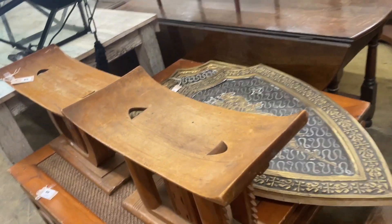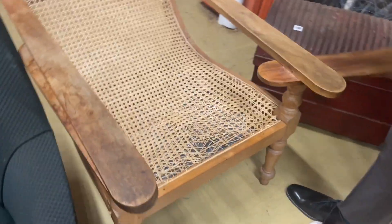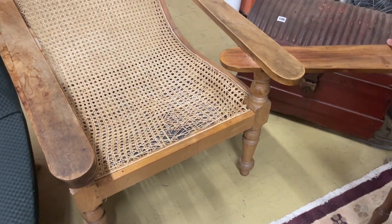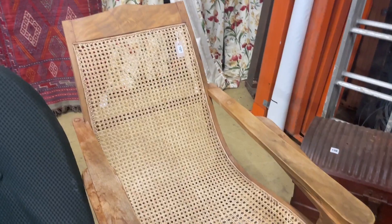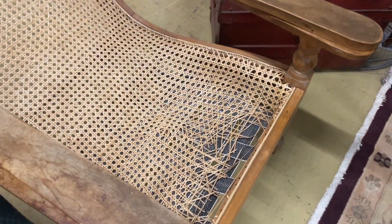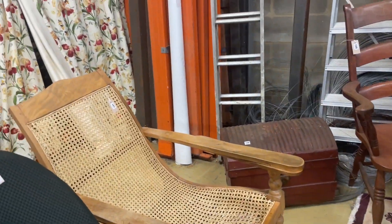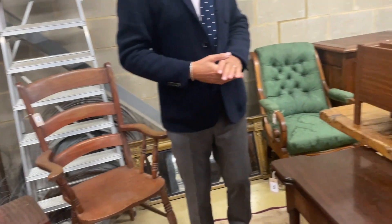A nice planter's chair here — it's got these swing-out arms that you drape your legs over. Don't sit on it yet — the caning needs redoing. Is that something that's quite difficult to get done? My understanding is it's become quite a lot more expensive these days. It used to be relatively inexpensive and now, like many things, it's not anymore.